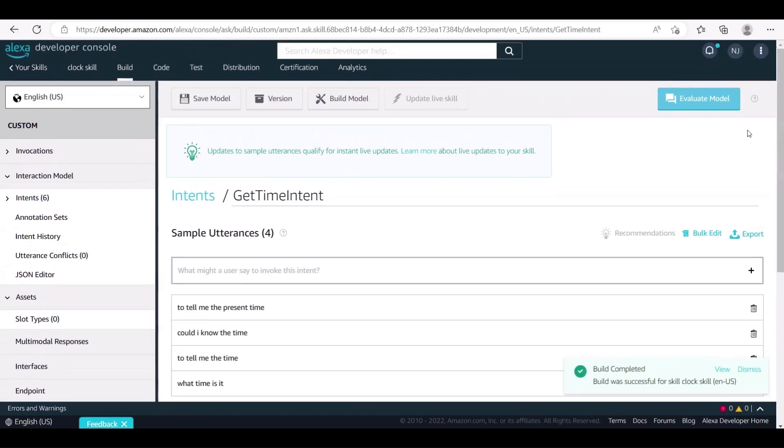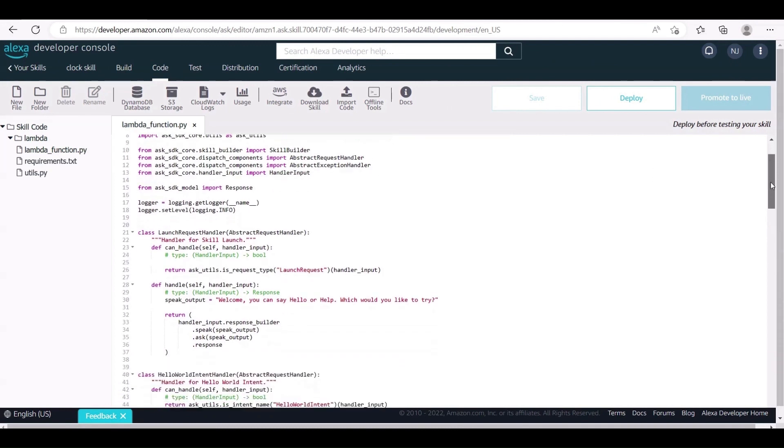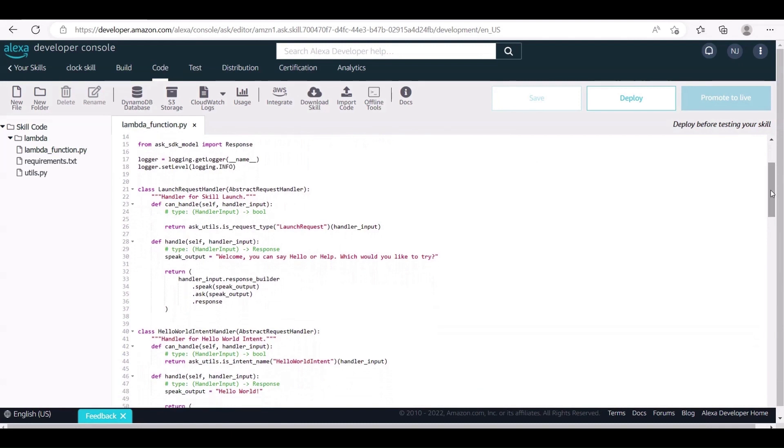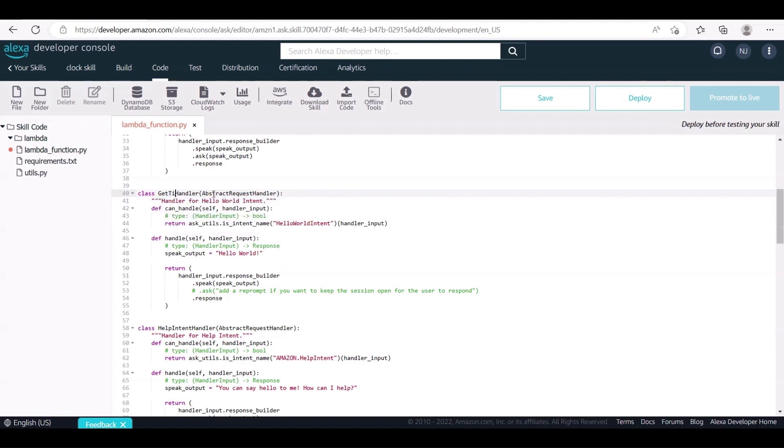We have successfully completed building the model. Now let's start coding our model. For this, click on the Code option at the top. Next, open the lambda function .py file, which is the main code file. Let's start modifying the code. We need to add a class for our custom intent, namely getTimeIntentHandler.